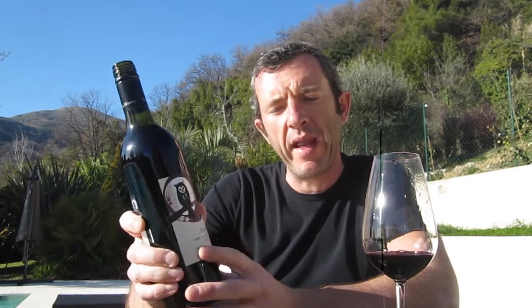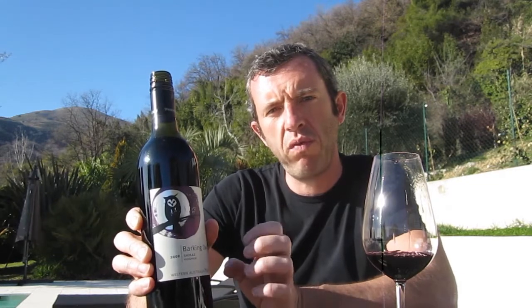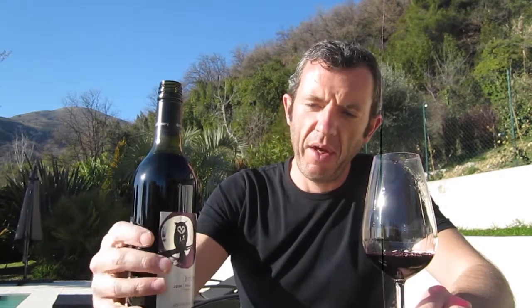Barking Owl is in Western Australia, located in the Perth Hills. Barking Owls are found in the vineyard and they make a noise like a dog — a woof woof instead of a hoot hoot — which is pretty interesting. And so the owner of the winery, Peter Fogarty, names the brand Barking Owl.